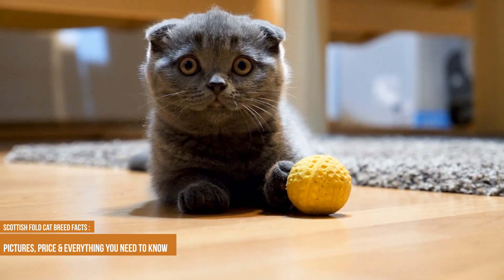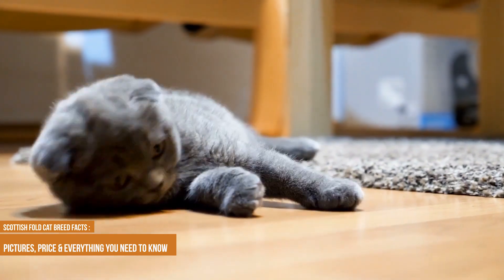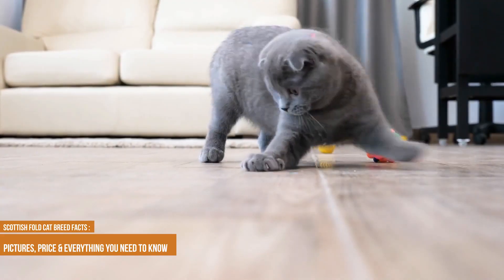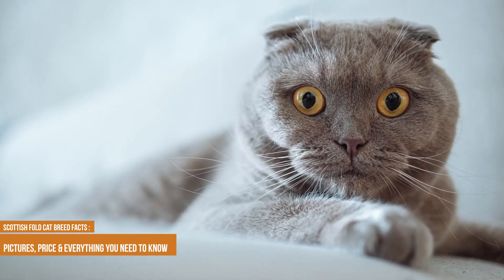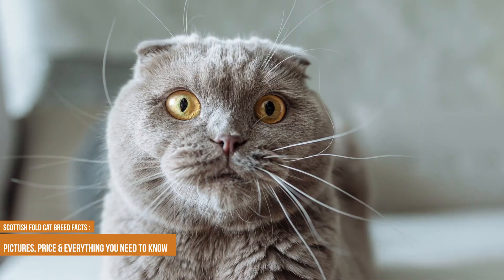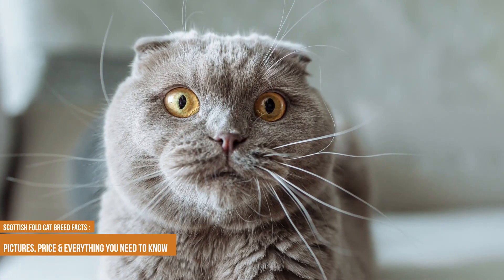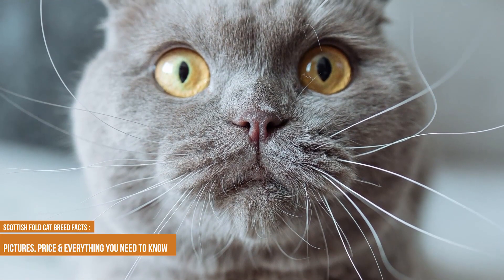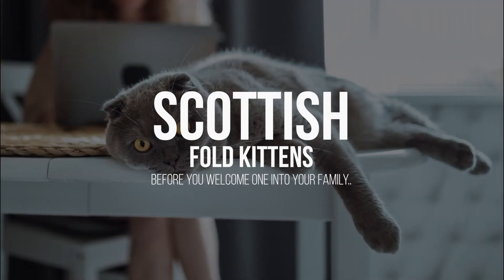The Scottish Fold cat breed is known for the natural mutation that causes their ears to fold. They bend forward towards the top of their head, which results in the fold. They're often described as having an owl-like appearance due to their forward-facing ears. The Scottish Fold became their name in 1966, but the breed existed far before that. Unlike some other breeds with similar genetic mutations, the Scottish Fold cat breed's genetic mutation is dominant, meaning only one parent needs to carry the gene for the kittens to be affected.